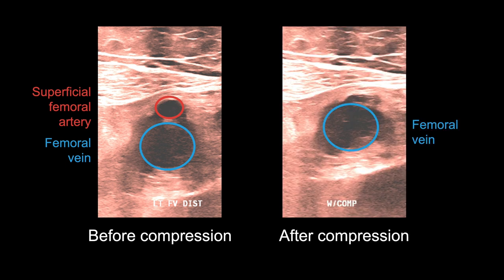Acute DVT, as seen in this transverse image of the femoral vein, appears as a gray or black dilated lumen that is not compressible, as seen in this post-compression image. The transducer is pressed so hard that the artery completely compressed, but the vein still did not.